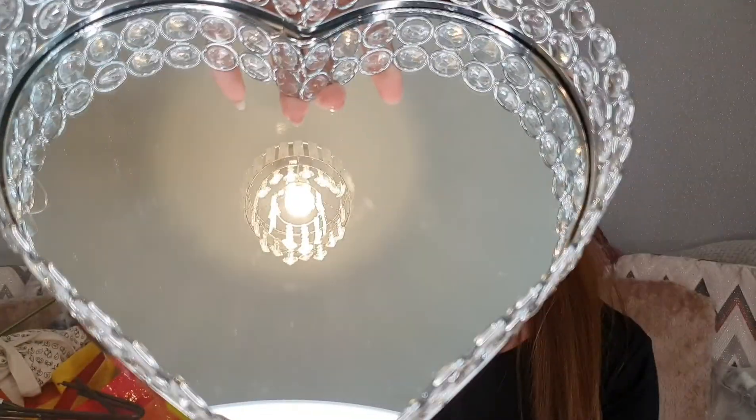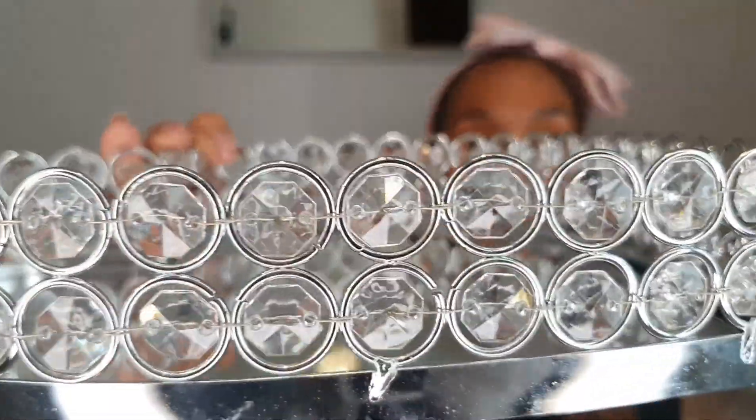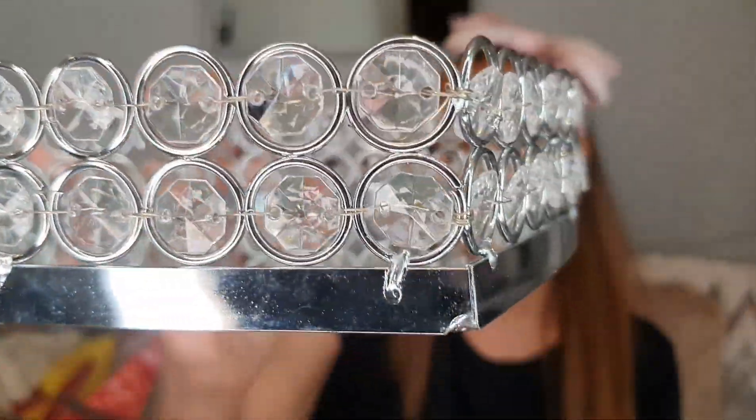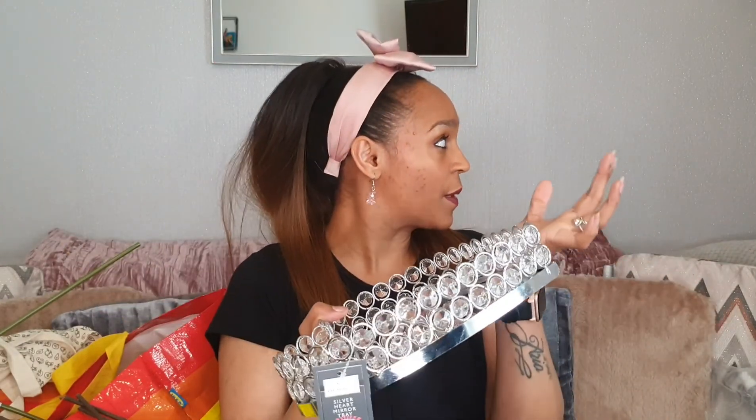This one is from B&M — my mum actually paid for this. It's a heart shape, you know she loves buying me heart shapes. It was £8 and it's that spinny-gems material I've already got all over the front room. I've got the lamp, a candle holder, and a little round one — they're all over the place. So this will match the living room really well.